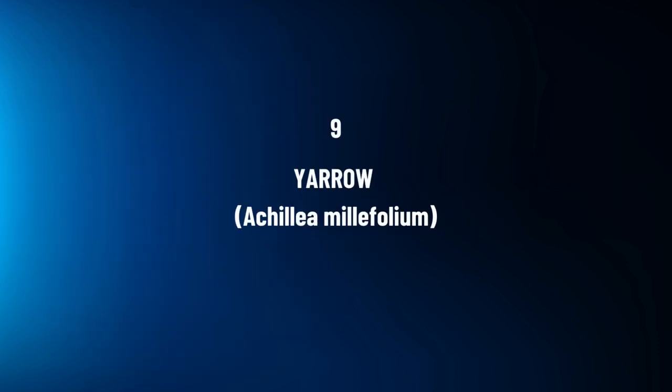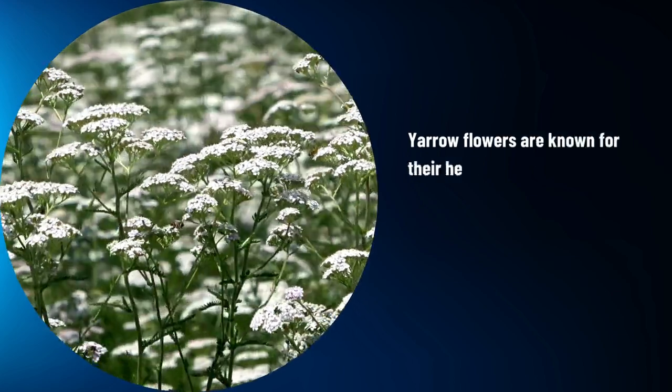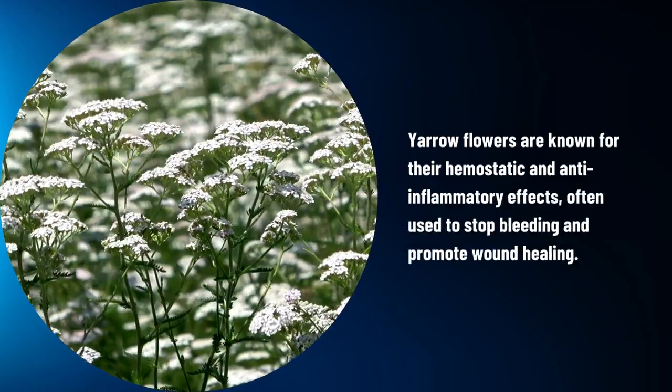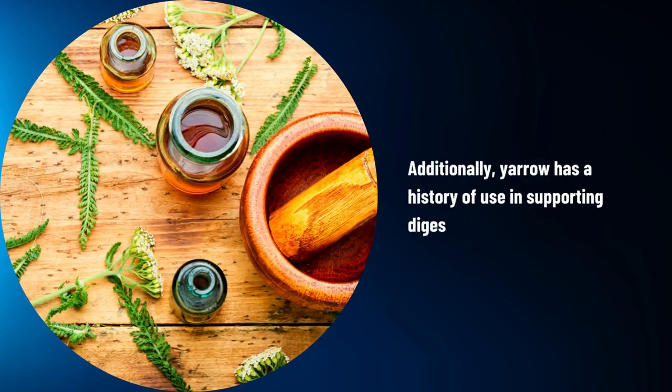Yarrow, Achillea millefolium. Yarrow flowers are known for their hemostatic and anti-inflammatory effects, often used to stop bleeding and promote wound healing. Additionally, yarrow has a history of use in supporting digestive health.